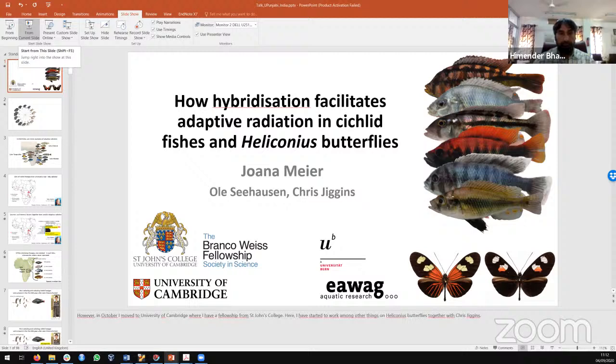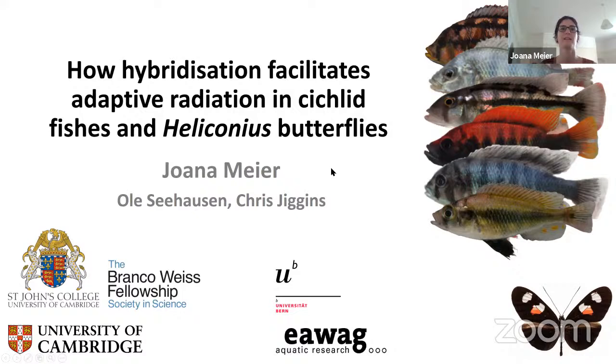Thanks for the kind invitation. It's a great honor and pleasure to introduce my research to you. My talk is going to be about the role of hybridization in facilitating adaptive radiation in mostly cichlid fishes — these colorful ones here — and Heliconius butterflies, which are these ones here.